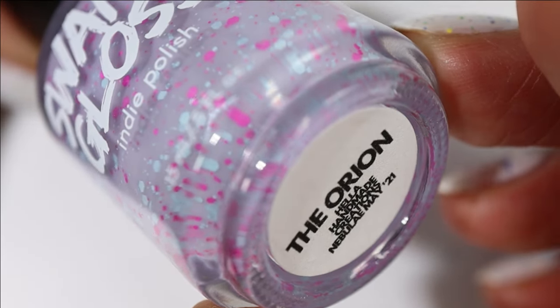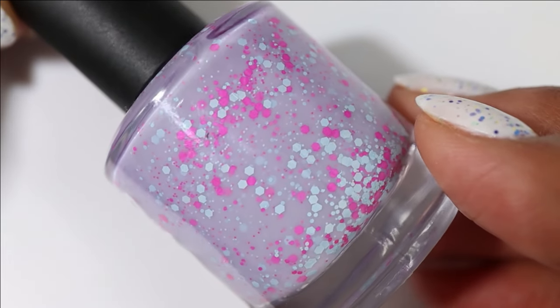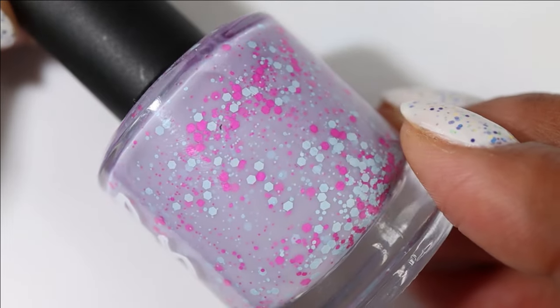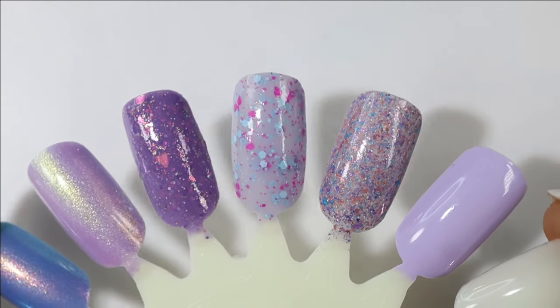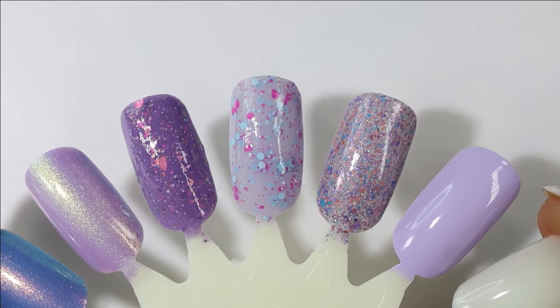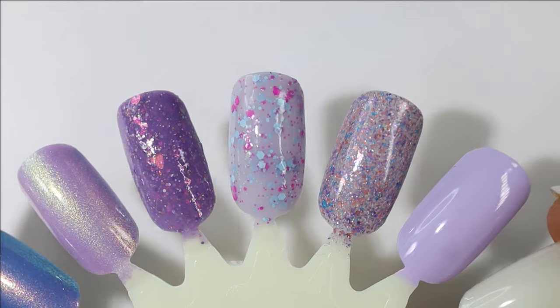This next one is from Swamp Gloss and it's called The Orion. It has a very soft light purple base with hot pink and light blue hex glitters and micro glitters. I suspect my bottle has faded a little bit because it is quite a bit more sheer than I remember. It's still really pretty but I might end up layering it over a cream.